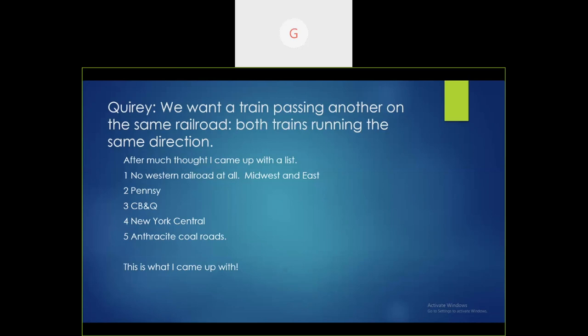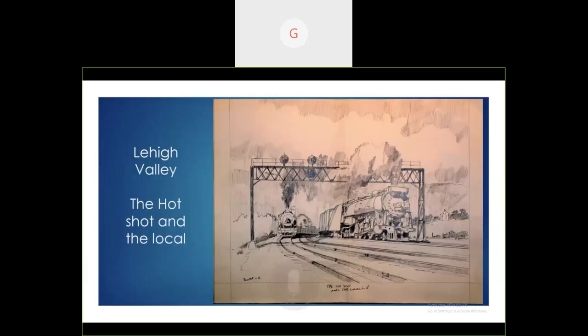Miner also gave me a challenge: could I do two trains running in the same direction on the same railroad? After much thought, I found that no western railroads would fit this — they had to be either Midwest or East. I came up with the Pennsylvania Railroad, the Chicago Burlington and Quincy, New York Central, or one of the anthracite coal roads that had at least three or four tracks. My first sketch I called 'The Hot Shot and the Local' in Lehigh Valley. They didn't like it.